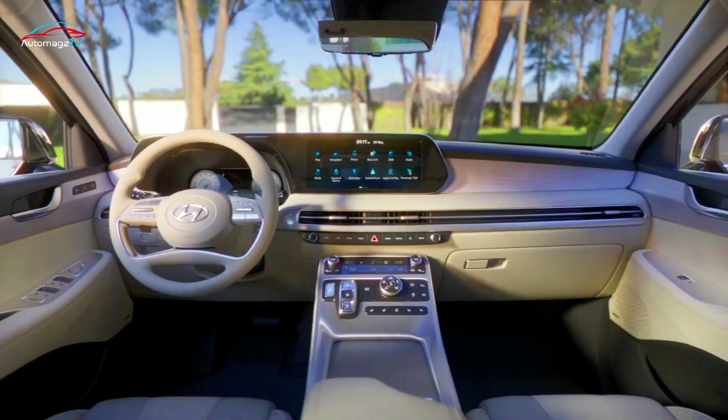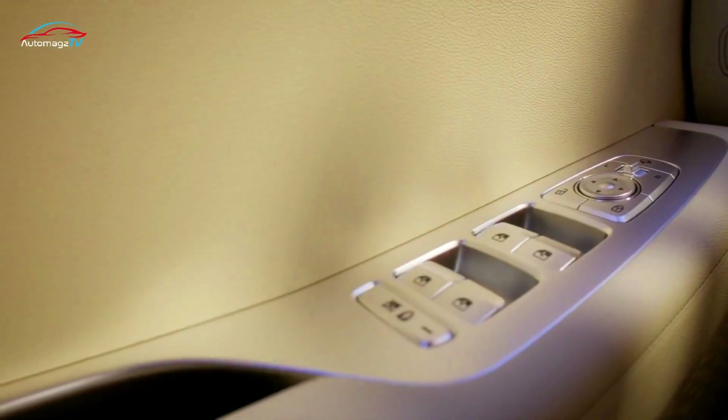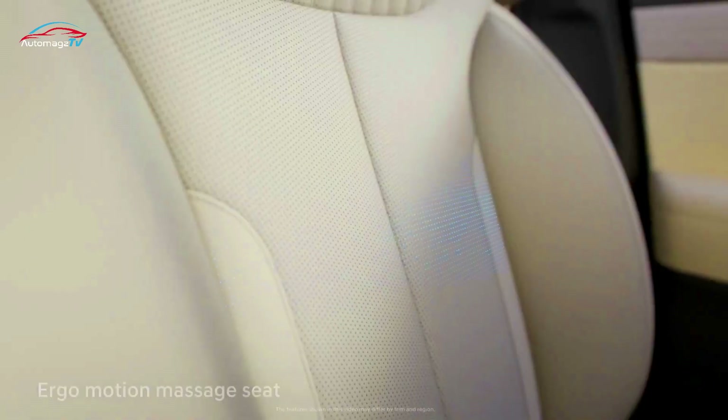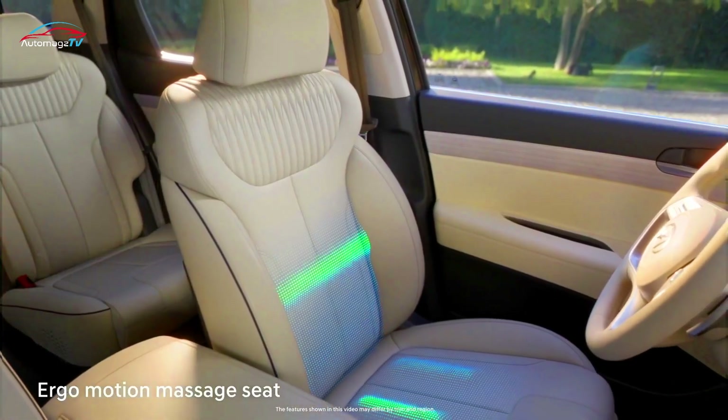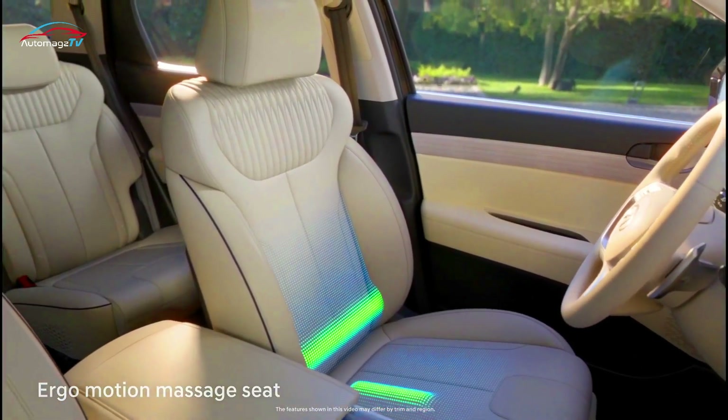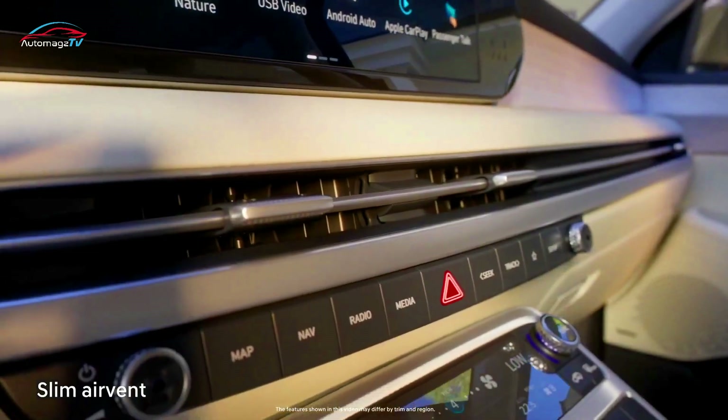For the interior, the 2023 Palisade has a new steering wheel, instrument panel, gauge cluster, audio interface, seating surfaces, ErgoMotion driver's seat, and second-row armrest angle adjuster.